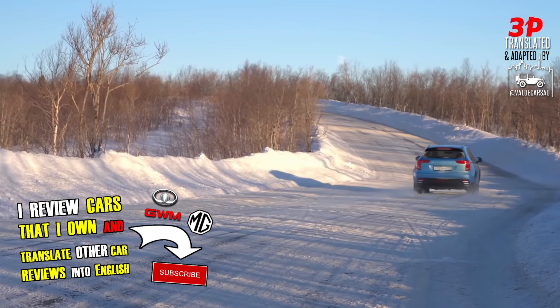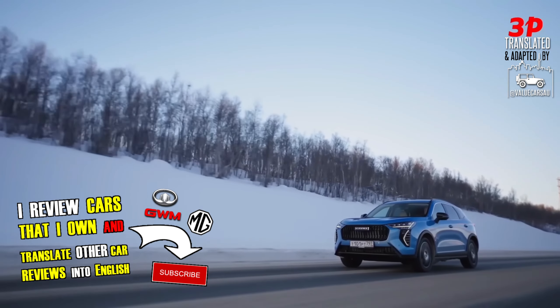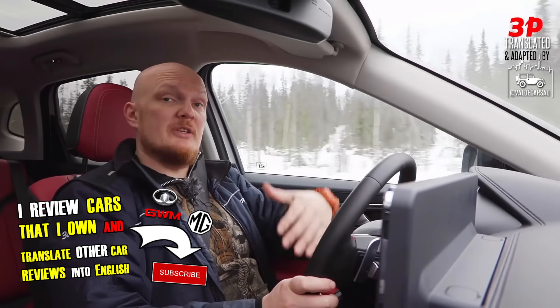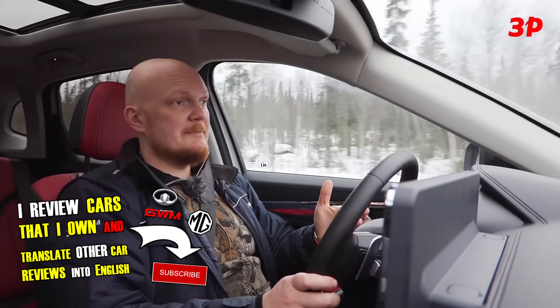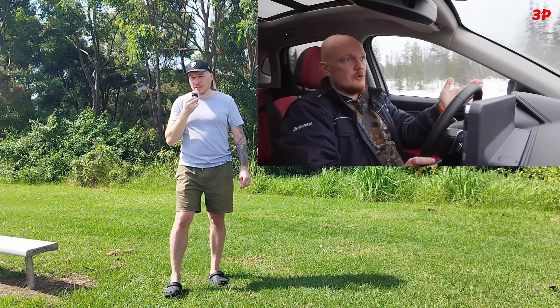I personally enjoyed the video by Zarulom very much, and that's why I wanted to translate it for you — even if the Haval Jolion 2024 restyled version is not yet available in Australia and who knows if it ever will be. But I thought it would be interesting for us as owners of Chinese brands to know what else is going on with GWM, not just Chery and other brands I've been talking about lately.